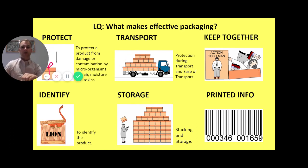So let's go over those again — what makes effective packaging? We've got protection, ease of transport, keeping the product together inside, being able to identify what's inside the packaging, ease of storage, and printed information. Those are your six key features.